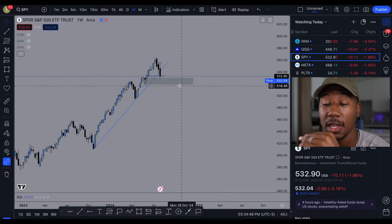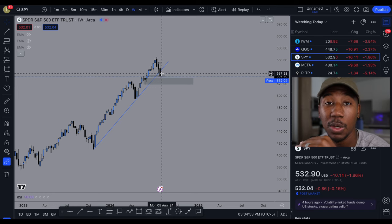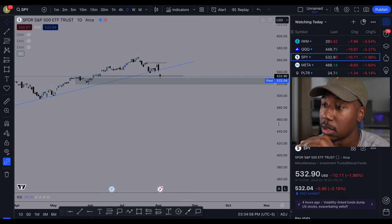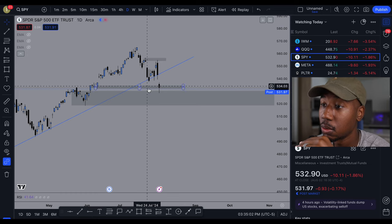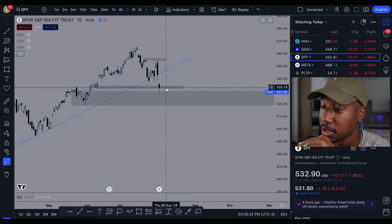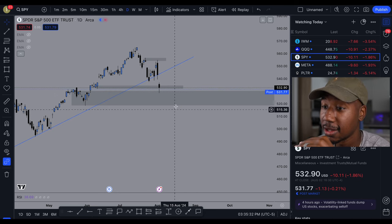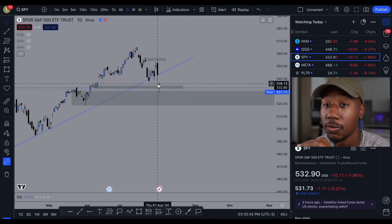A difference I want to point out: as of right now on the weekly we have not made a lower low — we did close below this line but we don't have a complete candle below it yet. On the daily charts we do have a complete candle below this, so now that we are below this I will look to continue to follow this trend line as resistance and continue to look at these demand zones as areas to potentially buy. As for now, on the daily chart we have broken into a downtrend, and on the four-hour we've broken into a downtrend.